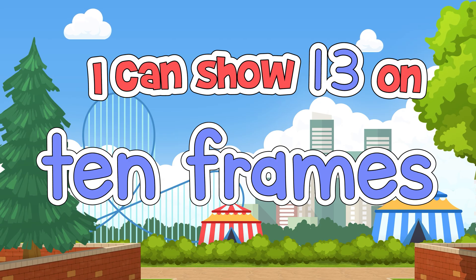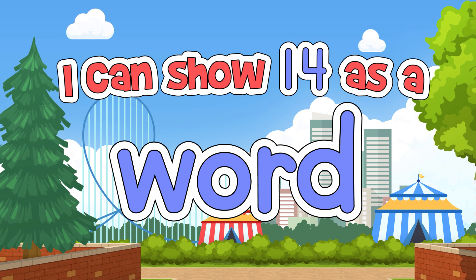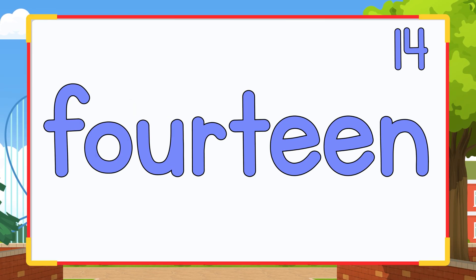I can show 13 on 10 frames, like this. I can show 14 as a word, like this.